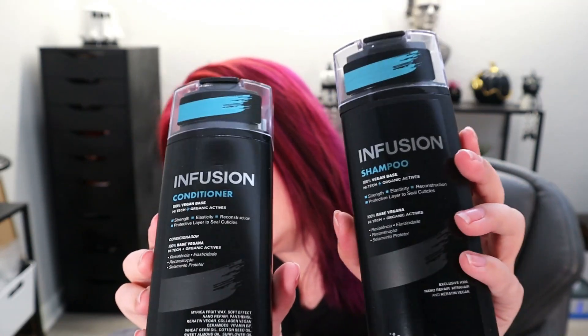We have two more products in squeezy tubes. I figured they were going to be a shampoo and conditioner. So we have a shampoo with a 100% vegan base — strength, elasticity, reconstruction, and a protective layer that seals the cuticles — and the same with the conditioner. These are infusion shampoo and conditioner. I can smell them without opening and they smell fresh, like a salon product. I like that they're rounded in the front but flat on the back so they lay up perfectly in the shower.